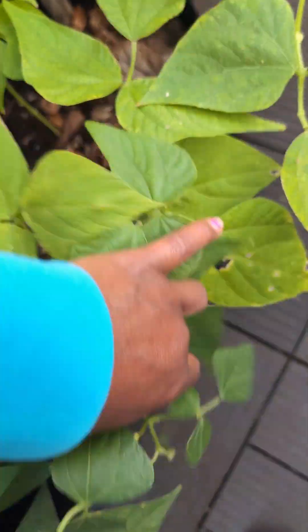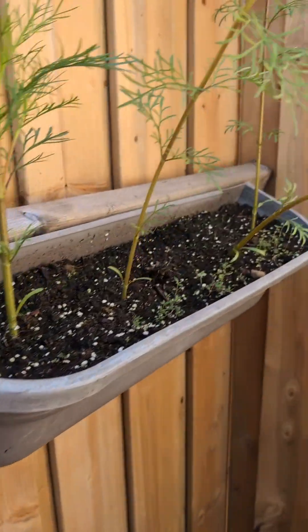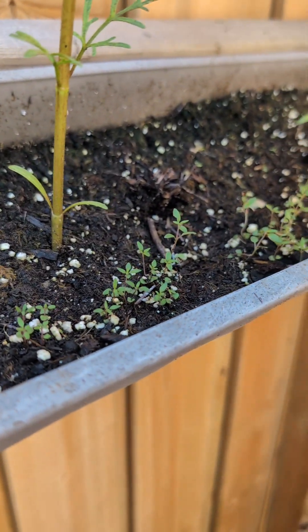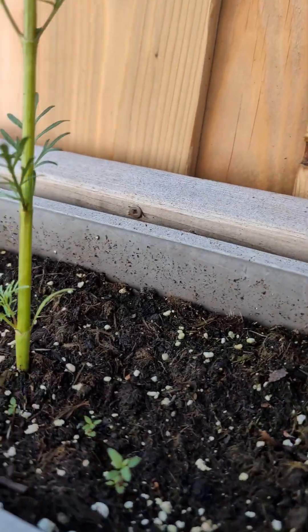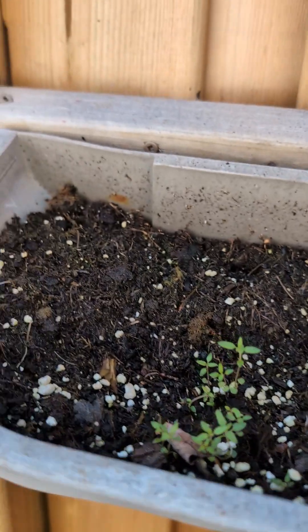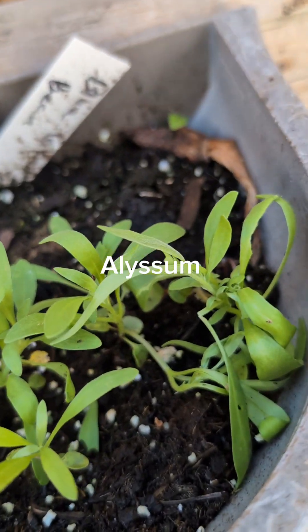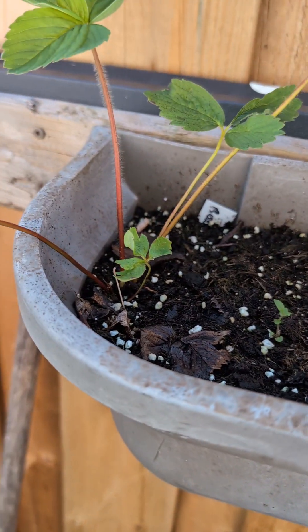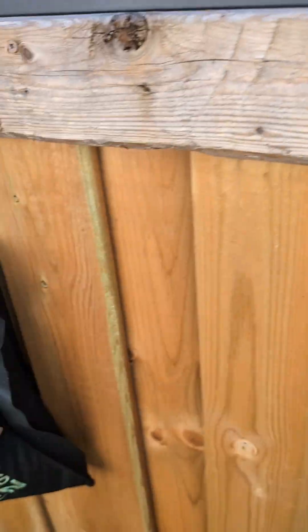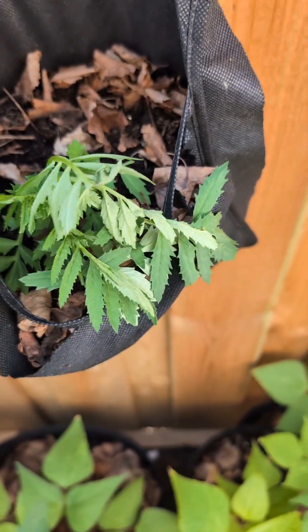Up here these are just all cosmos and thyme alongside there. And these are the flowers I don't know the name of. I also have another strawberry here and a marigold I just planted — it's looking a little droopy.